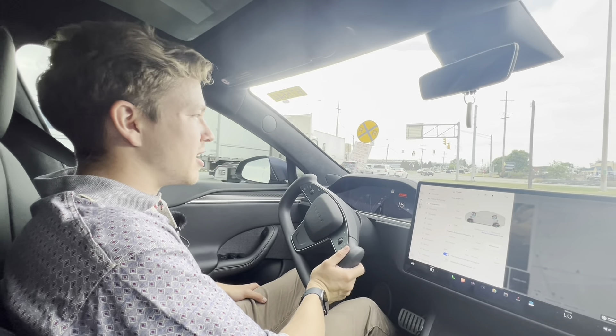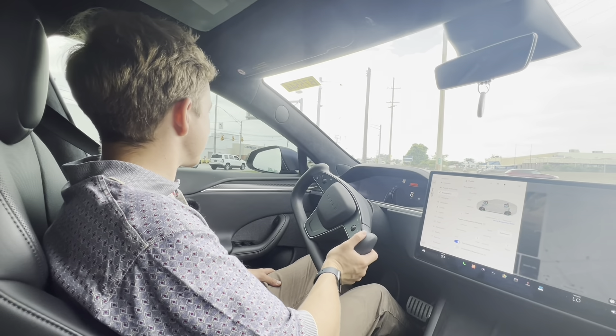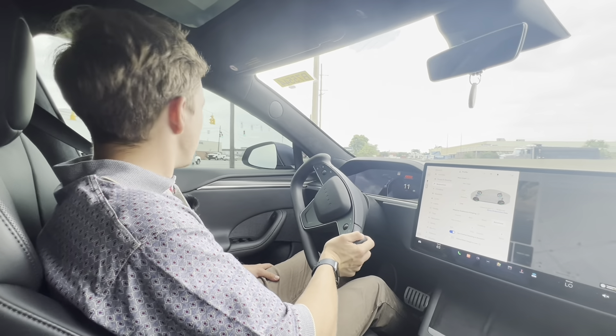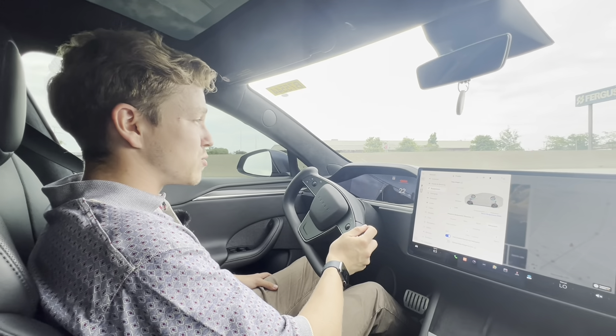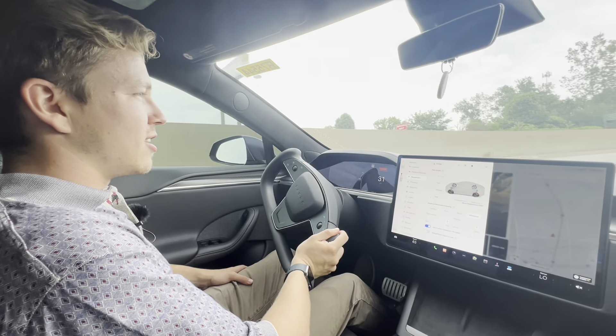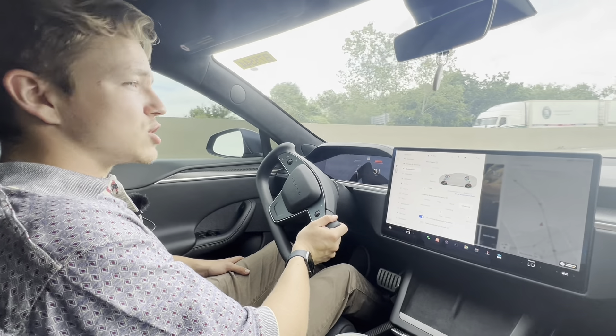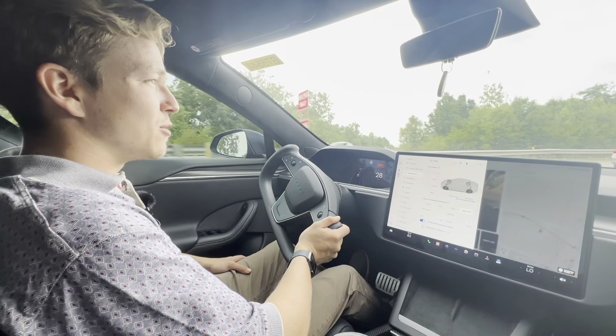I'm going to go find a nice quiet spot for us to do a full 0-to-100 mile an hour test. As far as highway driving goes, this thing is really good. It doesn't feel as scary as I was expecting at low speeds, and it just waltzes to 100 miles an hour at highway speeds. Pretty freaking cool. Good job, Tesla.